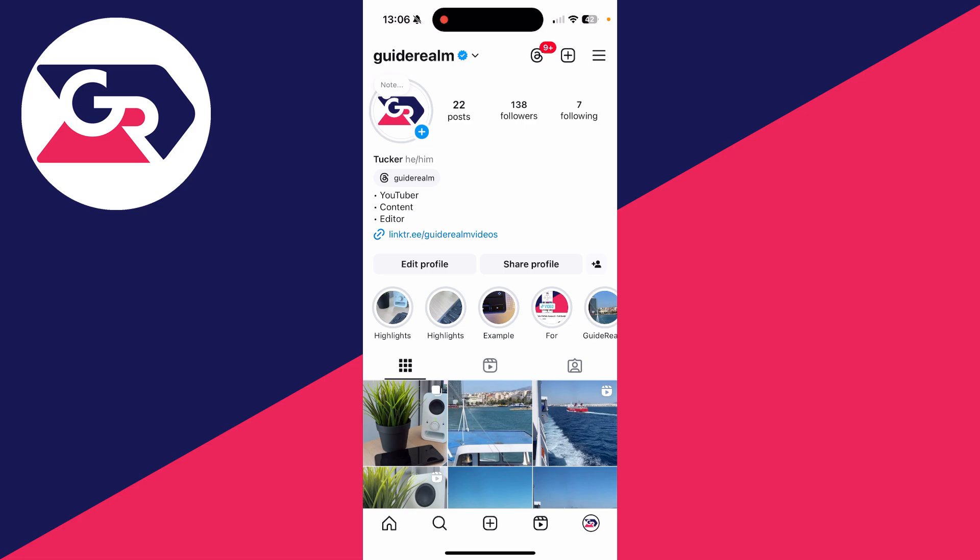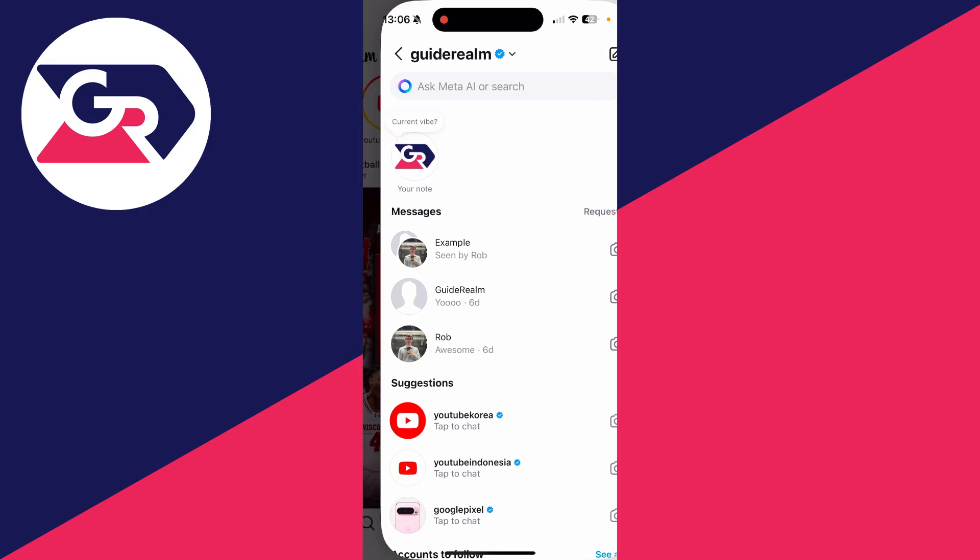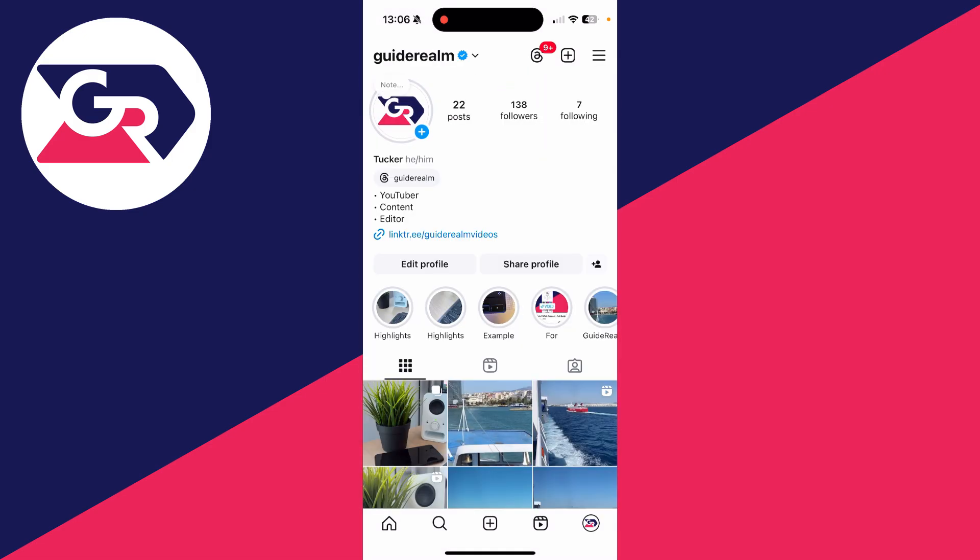You can also click on the home button in the bottom left and check your messages to see if any have been sent, which could have come from the person who hacked your account. If that doesn't confirm anything or you're still not sure, there are more steps you can take.